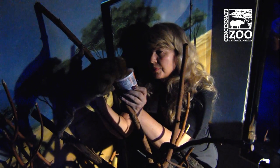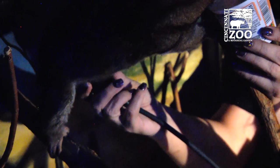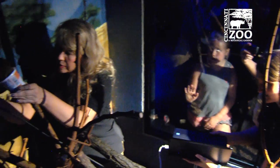We have one that we thought was pregnant, and now we know she's pregnant. Our keepers over in Night Hunters have been working on training them to do voluntary ultrasounds. They often use something like yogurt to get them distracted and feeding, letting the animal stretch out. They can take the little ultrasound wand, move it up and down the belly, and they've been able to do this very successfully with this female and determine that yes, she is pregnant.